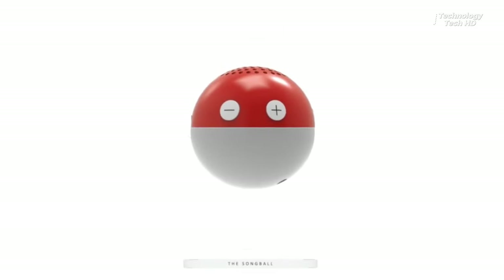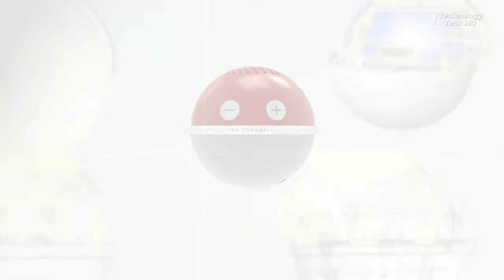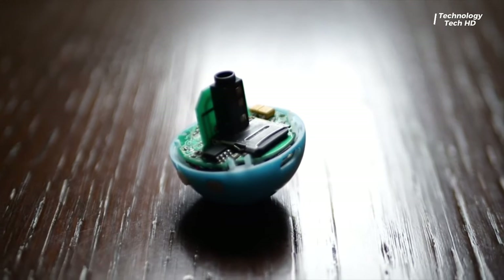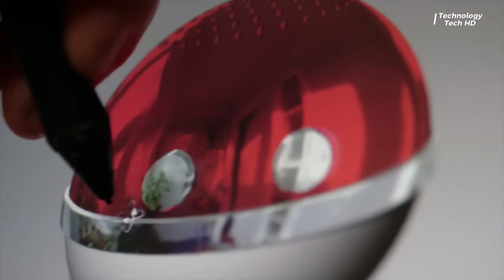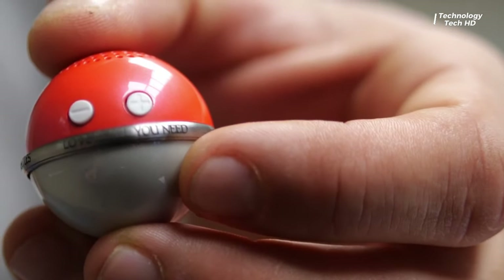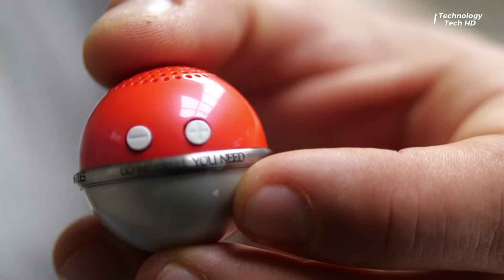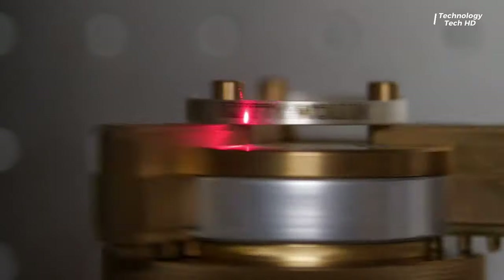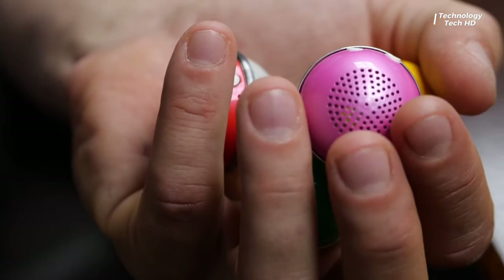Introducing the Song Ball — a simple yet ingenious device designed to bring music into your life in a whole new way. This palm-sized ball is more than just a fun gadget; it's a portable music player with a twist. Just load it up with your music collection using a standard USB cable and you're ready to rock and roll. Its compact size makes it perfect for tossing in your bag or pocket, ensuring you always have your favorite songs on hand.